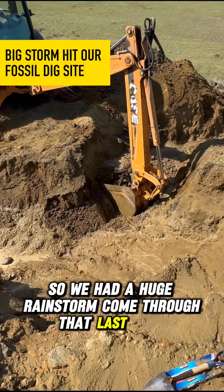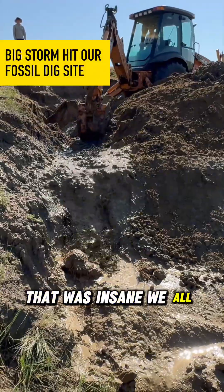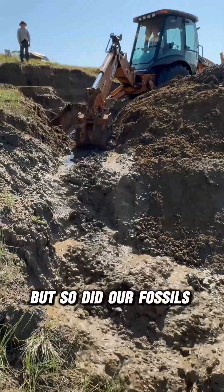We had a huge rainstorm come through last night. That was insane. We all got soaked, but so did our fossils get soaked.